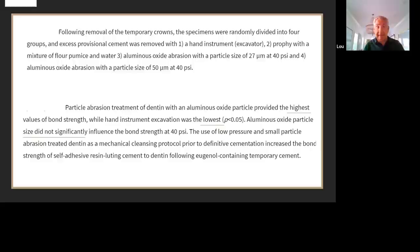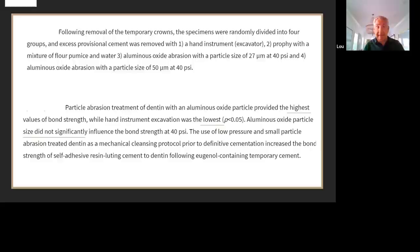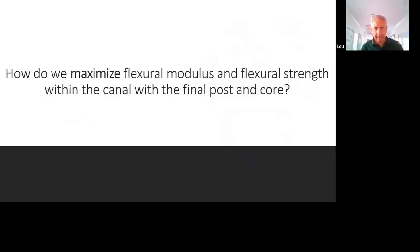The particle size did not really significantly influence bonding strength at 40 PSI, so the use of low pressure and small particles has become part of our mechanical cleansing protocol for definitive cementation, whether post and cores or crowns. In our office we use a 29-micron alumina particle size, sprayed with water into the canal to cleanse the canal. Once the canal is cleansed, we're ready to figure out the best way to restoratively treat this tooth.